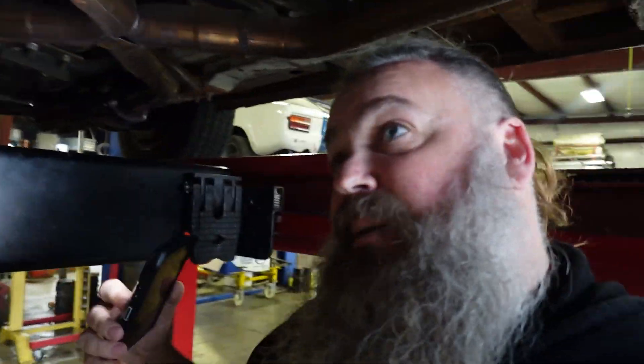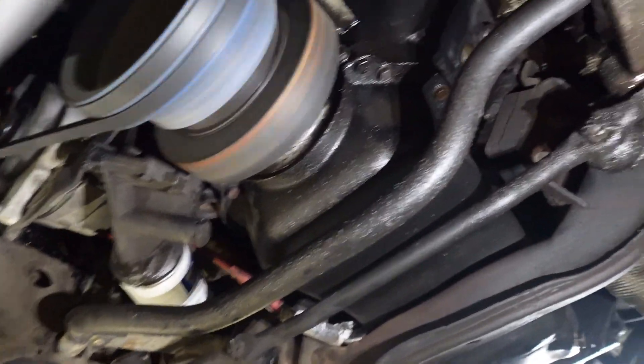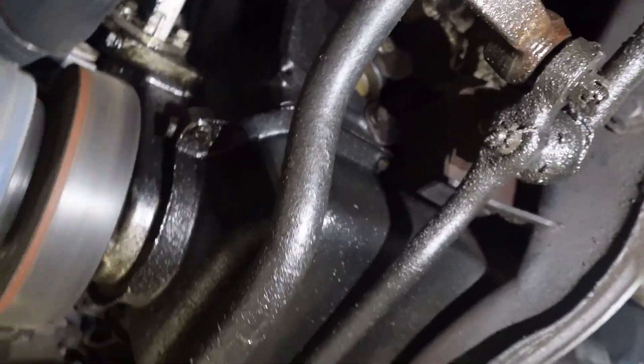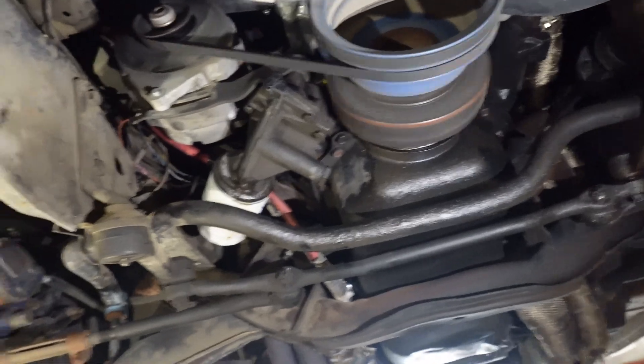I've used a lot of pipe products, and I'm actually kind of considering taking these Flowmasters off and putting some pipe stuff on, or at least testing it for an exhaust comparison video if you guys want to see that. In front of this car is the AMC 304. It's got some leaks here and there — we put this motor together a long time ago. It's got a lot of work; it's been a lot of places.